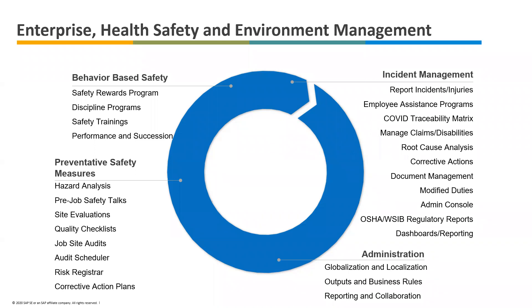Finally, there are the administrative capabilities. If you have multiple locations, we support language translation. You can do globalization and localization of fields. If there are new questions you want to ask in the future, or a new business rule or policy that needs to be pushed out, you're managing all that through the administrative console.